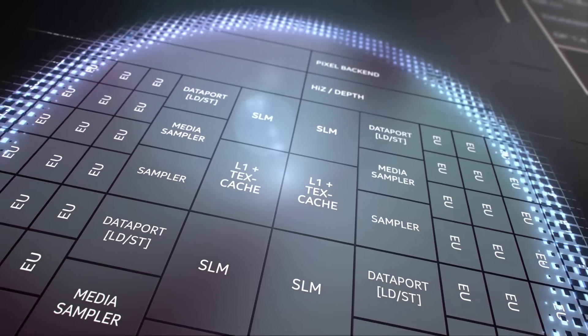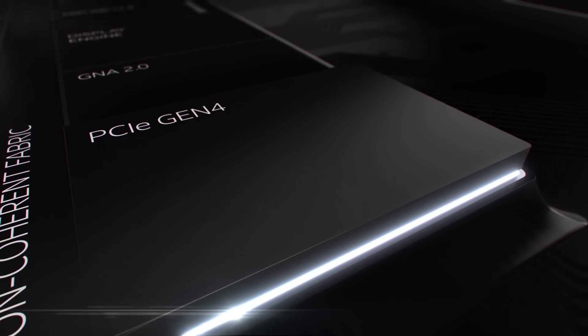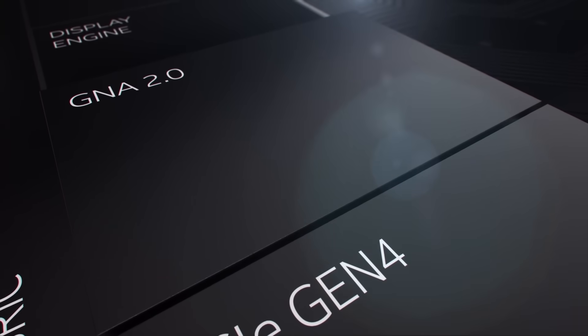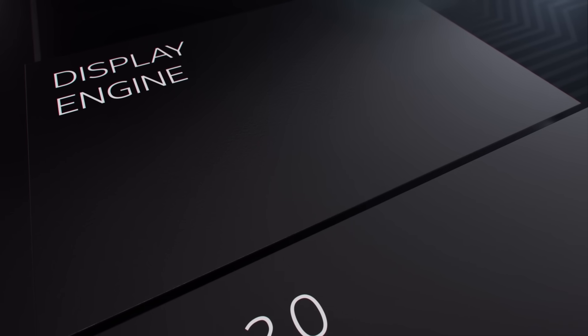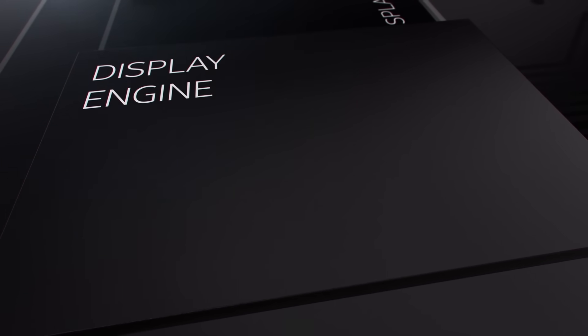Tiger Lake also includes a number of other new IP technologies, like PCI Express Gen 4 for high-bandwidth devices, and new GNA 2.0 for low-power neural inferencing. The optimized display engine powers up to four display pipelines with support for 12-bit HDR, 8K, and adaptive sync.